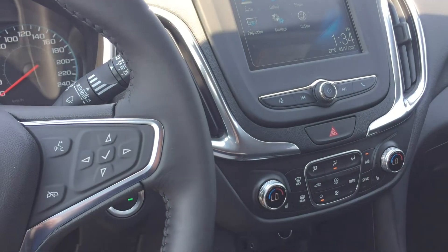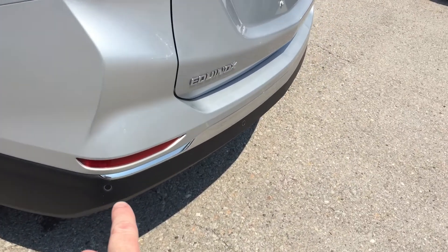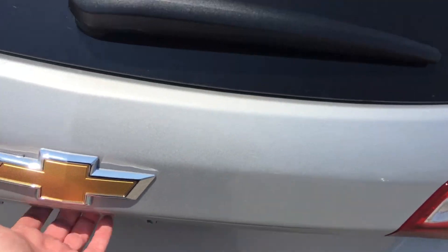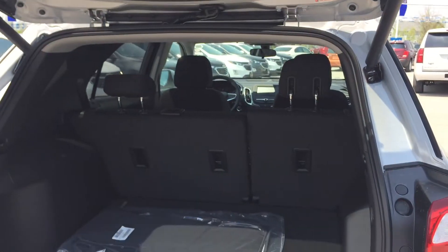Let's take a look at the back. Gorgeous 17-inch aluminum wheels with wheel locks, and ultrasonic park assist sensors along the back bumper. When you put the vehicle in reverse, you're going to get an audible warning if you're getting close to an object. In tandem with the rear view color camera, it's going to make parking a lot more safe and easy.